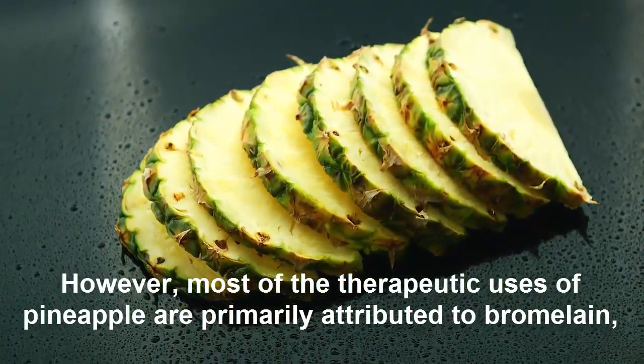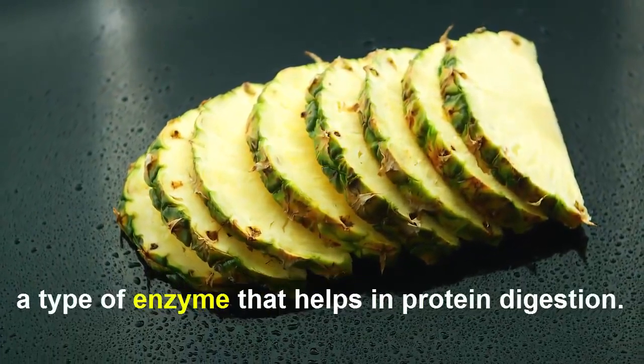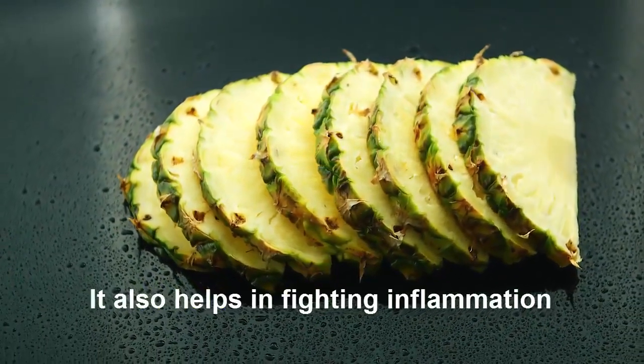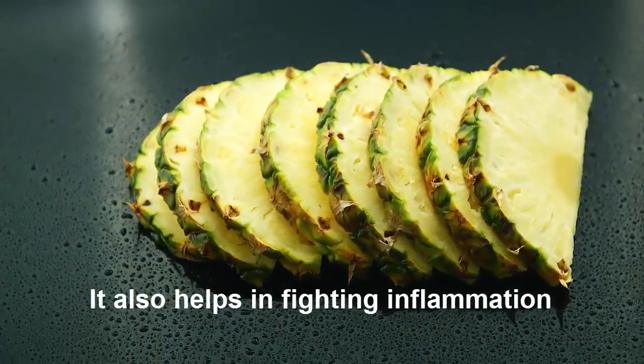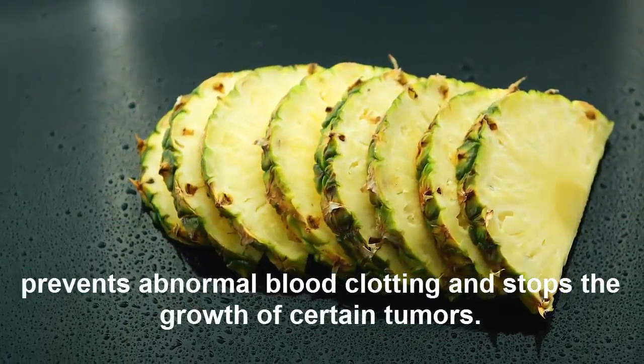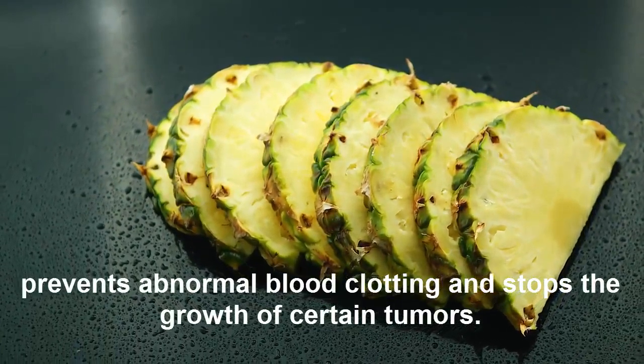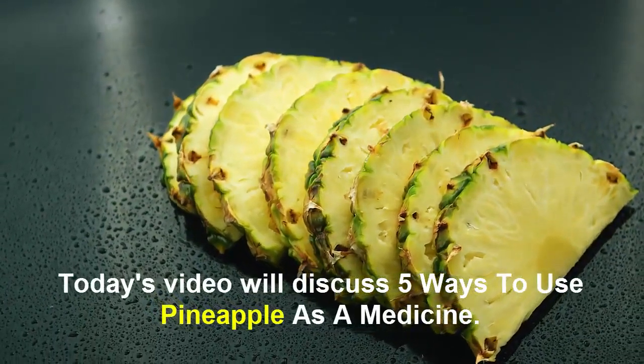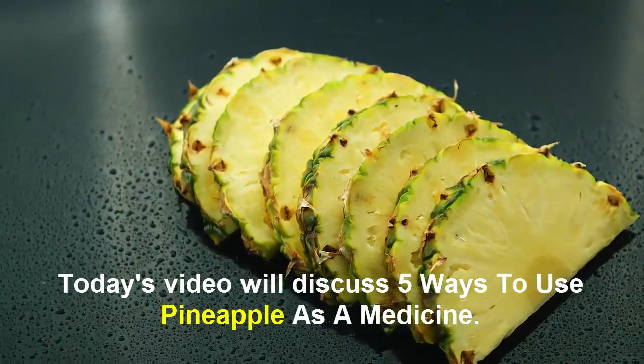However, most of the therapeutic uses of pineapple are primarily attributed to bromelain, a type of enzyme that helps in protein digestion. It also helps in fighting inflammation, prevents abnormal blood clotting, and stops the growth of certain tumors. Today's video discusses five ways to use pineapple as a medicine.